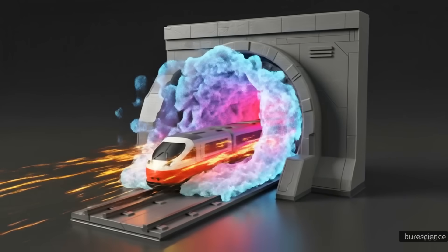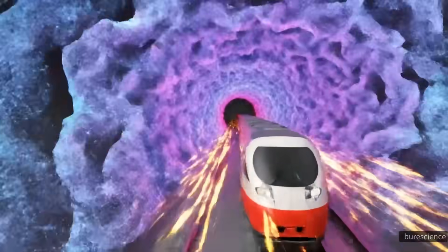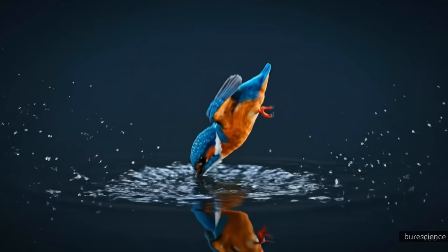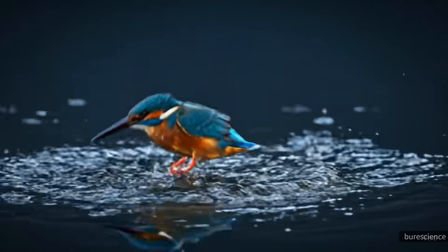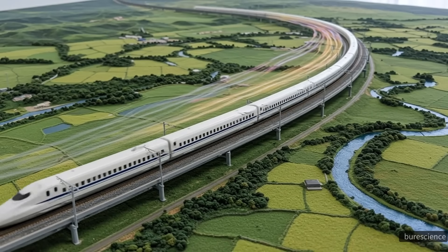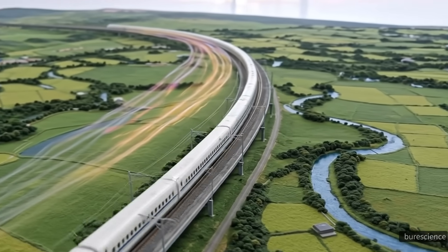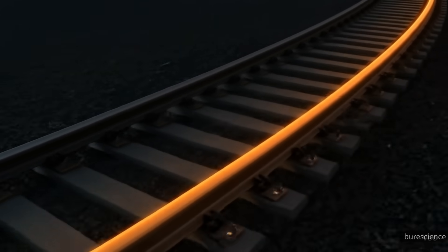When a train enters a tunnel, the sudden compression of air can create a loud sonic boom. To solve this, engineers studied the beak of the Kingfisher bird, which dives into water with minimal splash. Inspired by this, they reshaped the train's nose, making it longer and more aerodynamic. This innovation not only reduced noise but also improved efficiency, allowing the trains to travel faster while using less energy.